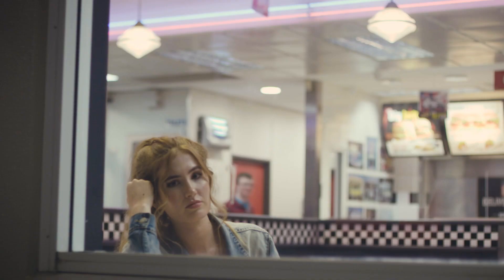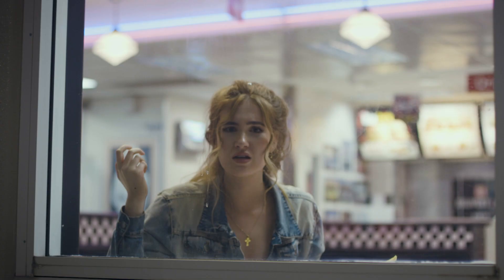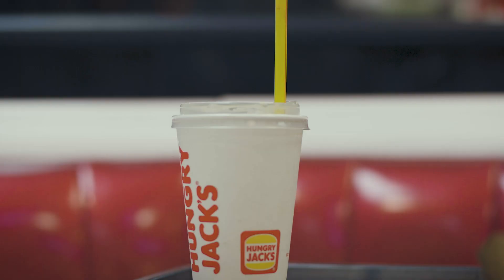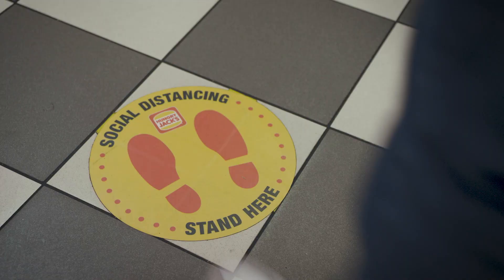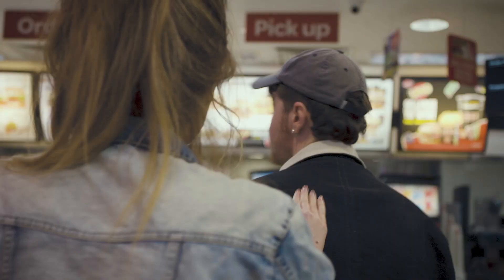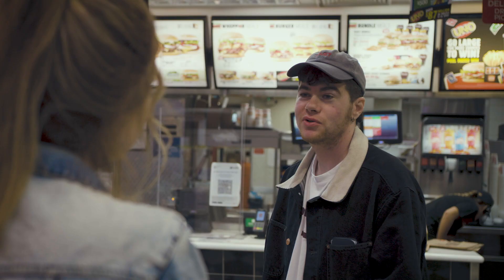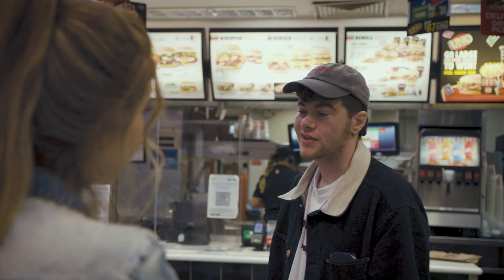Excuse me, were you just taking my photos out there? Yeah, so what? You should really ask before you do that. Look, I'm sorry. It was a really cool shot. Hey, if you let me take some more, I'll buy you an ice cream. Well, I do really like ice cream. Guess it's a date then. Not quite.